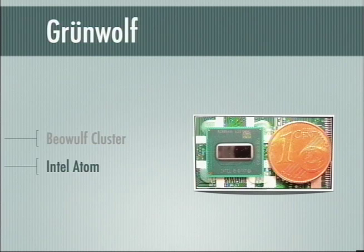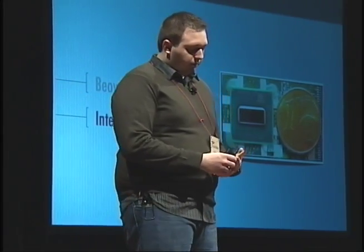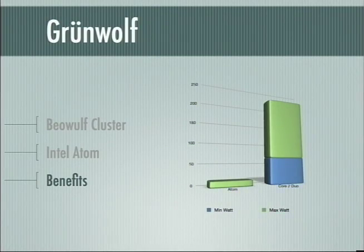So what's the special sauce that makes this Beowulf cluster a Grunwolf, or Greenwolf? It's the use of the Intel Atom processor. This processor was designed for use in mobile phones and netbooks — devices that we are very demanding about. We don't want to lose our battery after an hour of use, and yet we don't want a slow device. The Intel Atom manages to deal with those tradeoffs very delicately, consuming very small amounts of power. The biggest advantage is the lessened power drain — the Atom processor in its most potent form uses only 13 watts, and at the bottom of the spectrum uses just above half a watt.